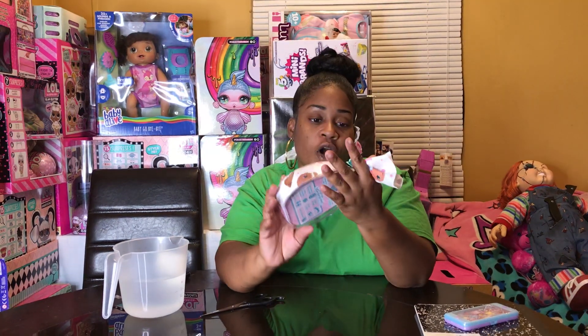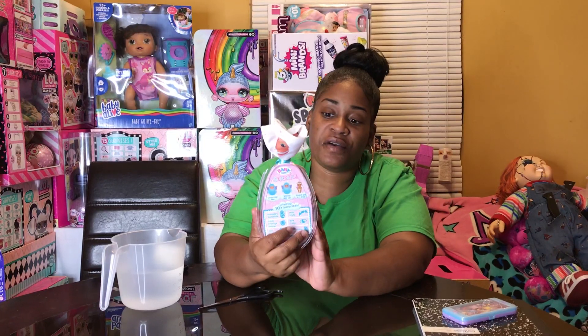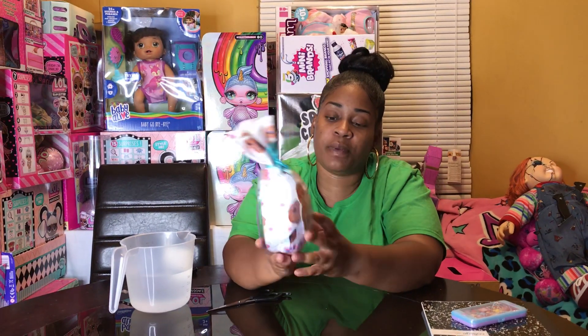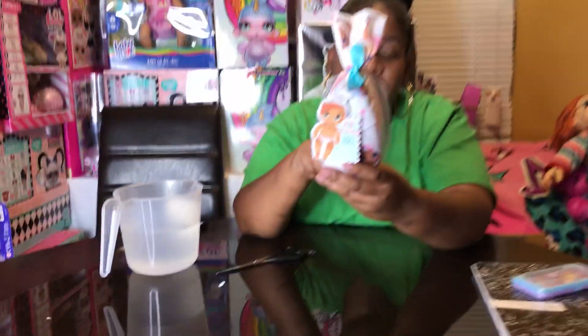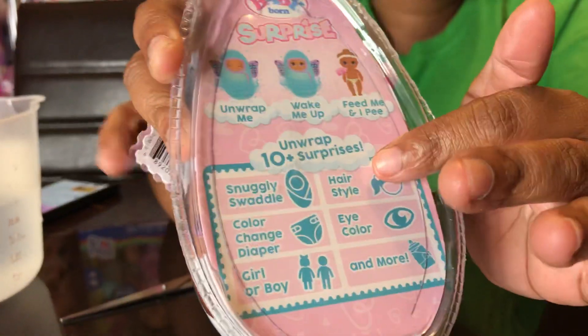Hi you guys, today I'm going to be opening a new Baby Born Surprise Series 2. It says Unwrap 10 Plus Surprises, Unwrap Me, Wake Me, Feed Me, and I Pee.